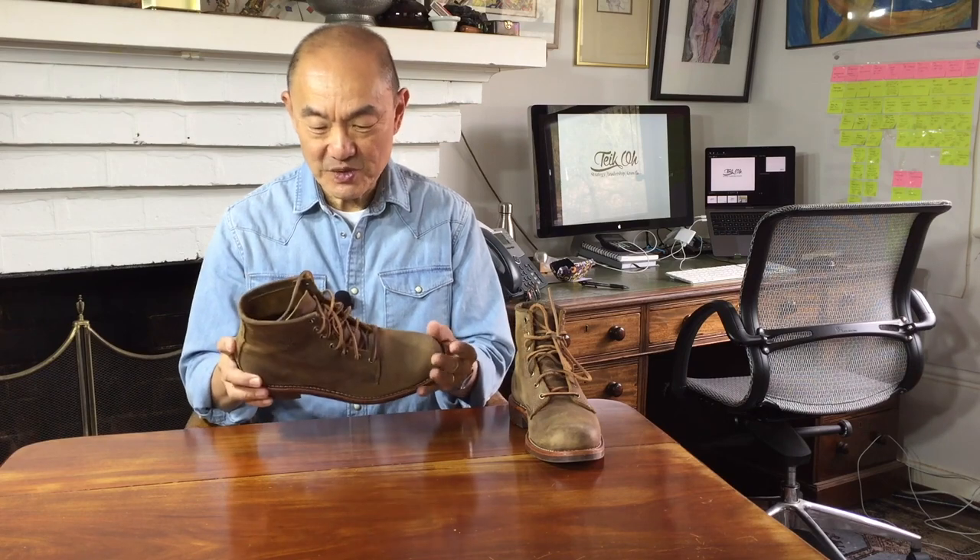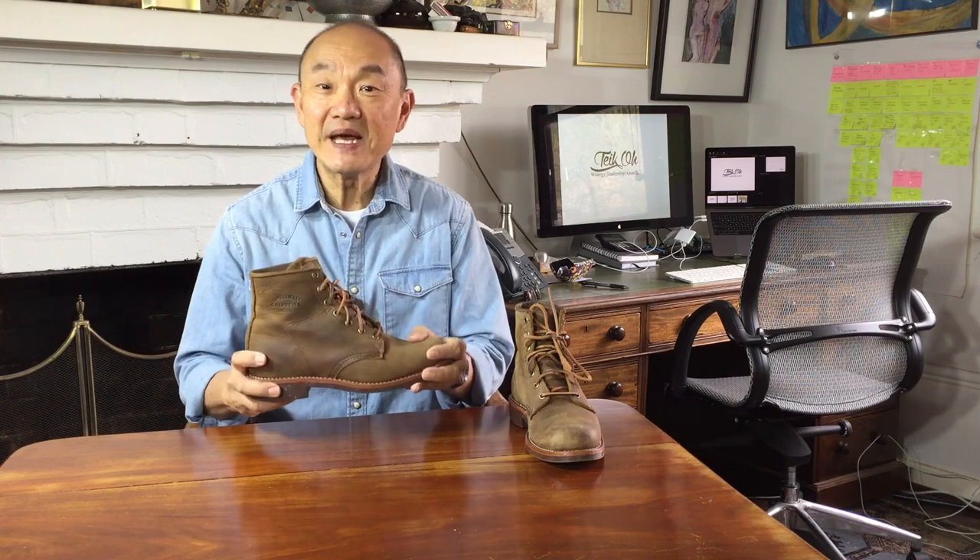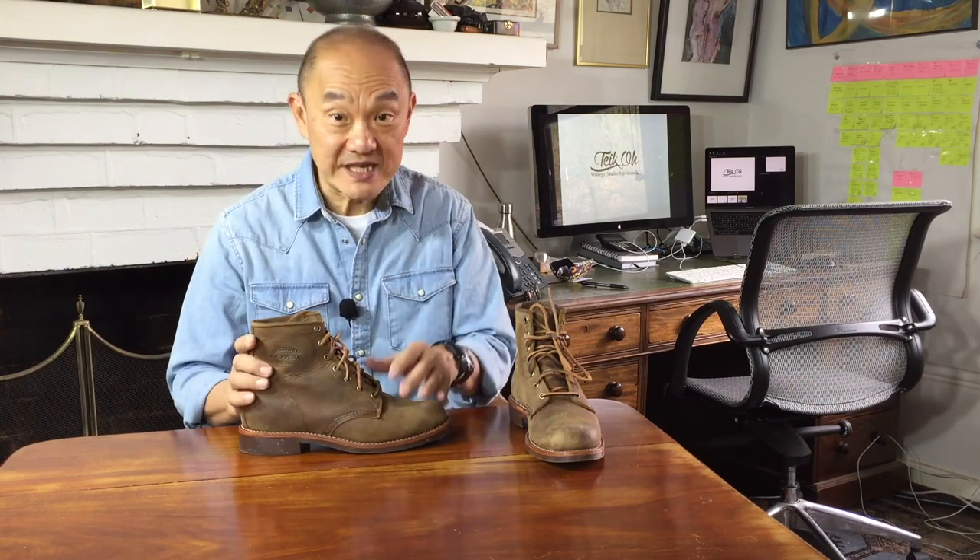This Chippewa service boot is in a leather they call Crazy Horse. It was also made in different suedes and nubucks, a black oily leather called Black Odessa, a couple in various browns and tans, and a chrome Excel version they called Cordovan — referring to the color rather than to shell Cordovan.